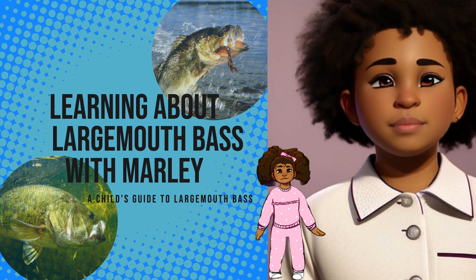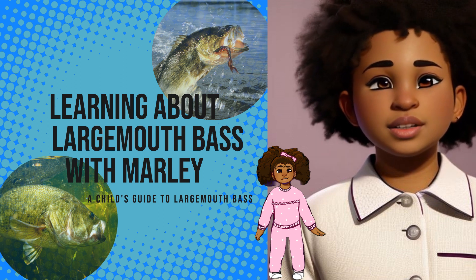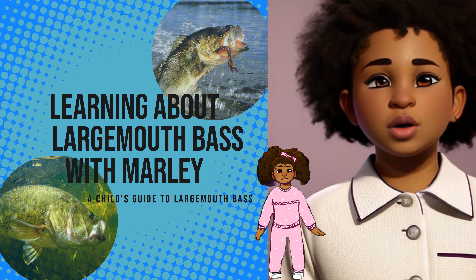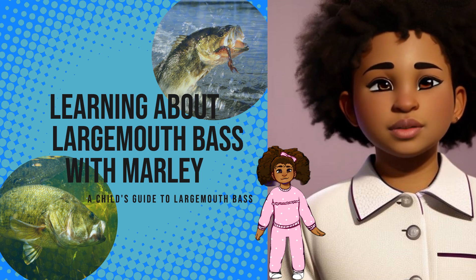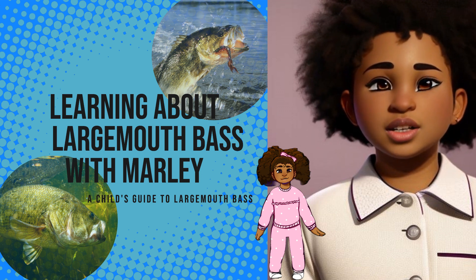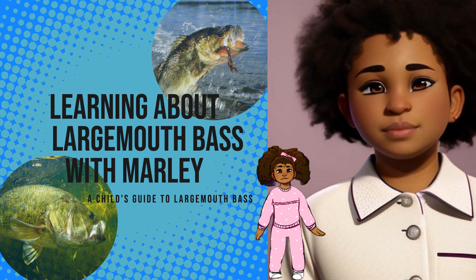Hello, friends. I'm Marley, and I'm thrilled to welcome you back. Today, we're about to explore the fascinating realm of the Largemouth Bass. So, get ready to embark on an exhilarating journey of discovery right alongside me.